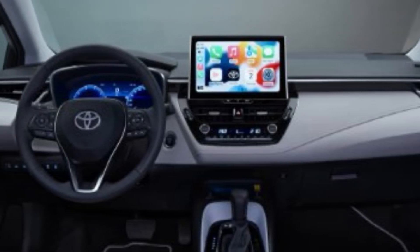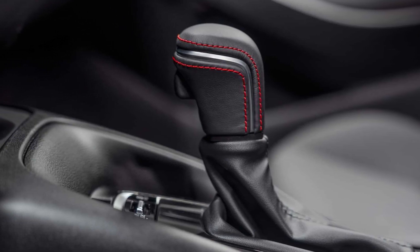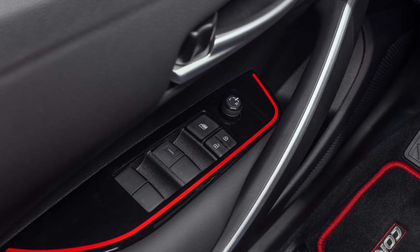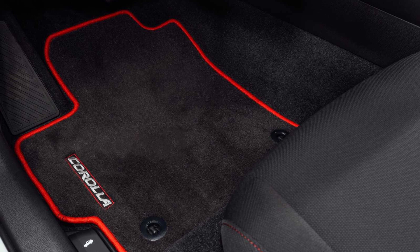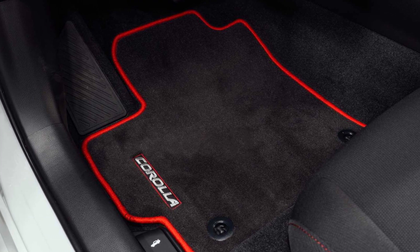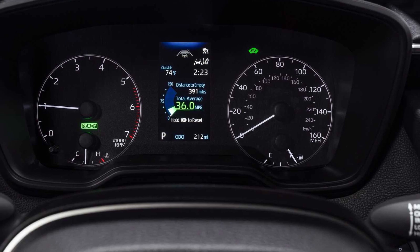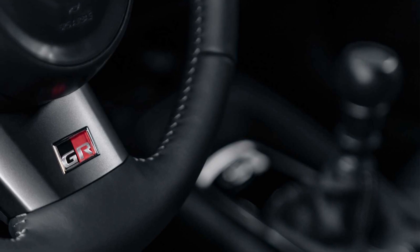The Toyota Corolla comes standard with the following interior features: an 8-inch touchscreen, Apple CarPlay, Android Auto, navigation, an analog gauge cluster, HD radio, satellite radio, a six-speaker stereo, the Hey Toyota Virtual Assistant, a Wi-Fi hotspot, Bluetooth, four USB ports, automatic climate control, and remote keyless entry.